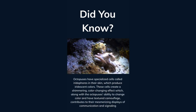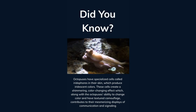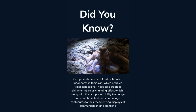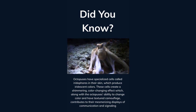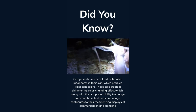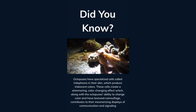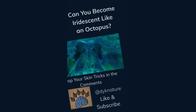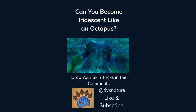Octopuses have specialized cells called iridophores in their skin, which produce iridescent colors. These cells create a shimmering, color-changing effect which, along with the octopus's ability to change color and have textured camouflage, contributes to their mesmerizing displays of communication and signaling. Can you become iridescent like an octopus? Drop your skin tricks in the comments. Like and subscribe for more facts.